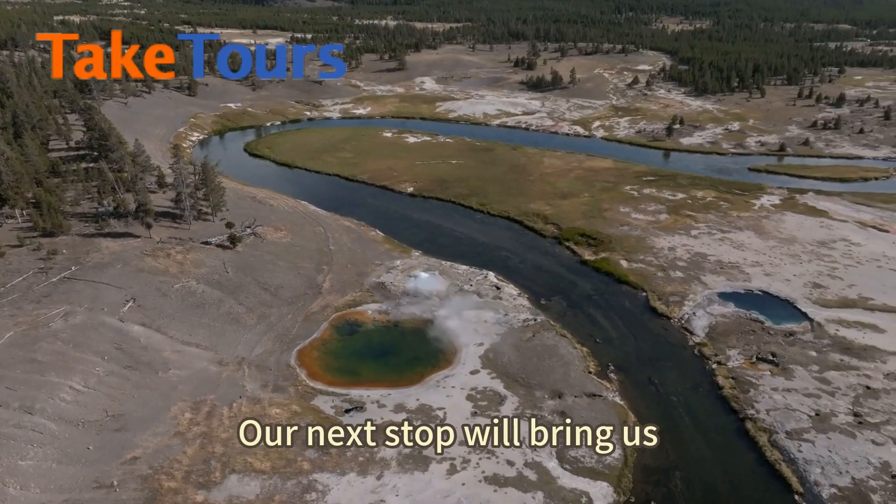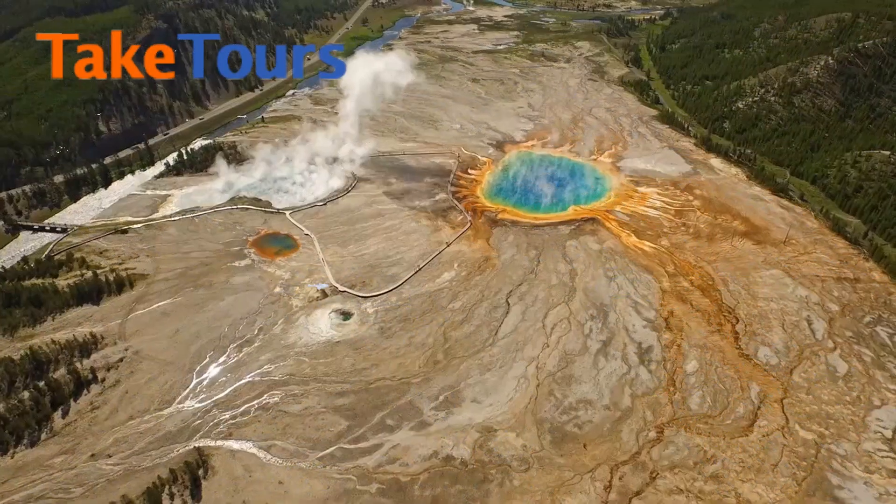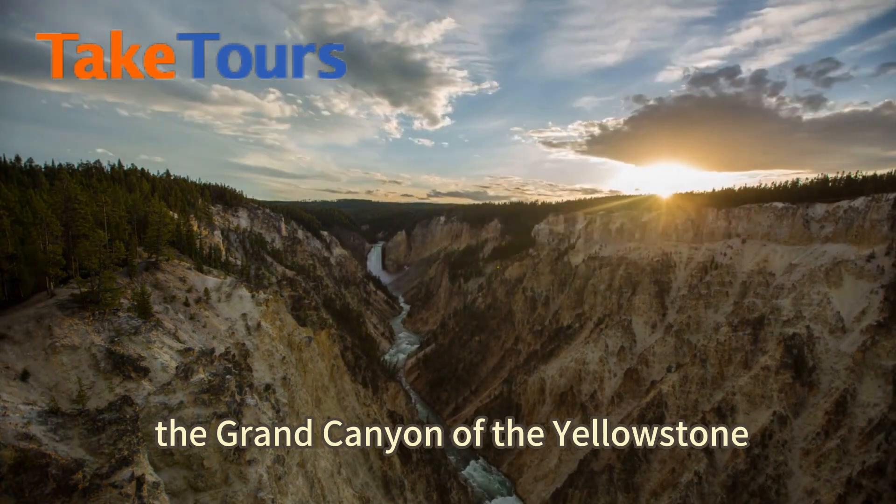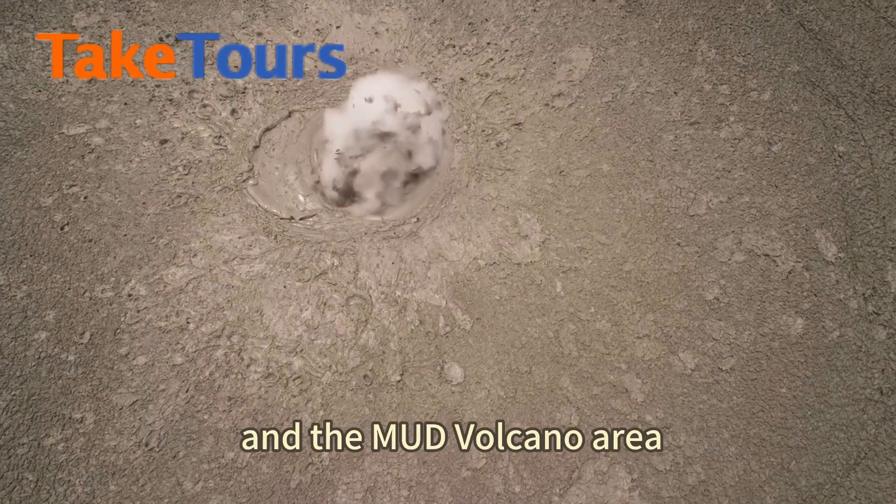Our next stop will bring us to the Norris Geyser Basin. This geothermal area is filled with hot springs. We'll then make our way to the Grand Canyon of the Yellowstone in the mud volcano area.